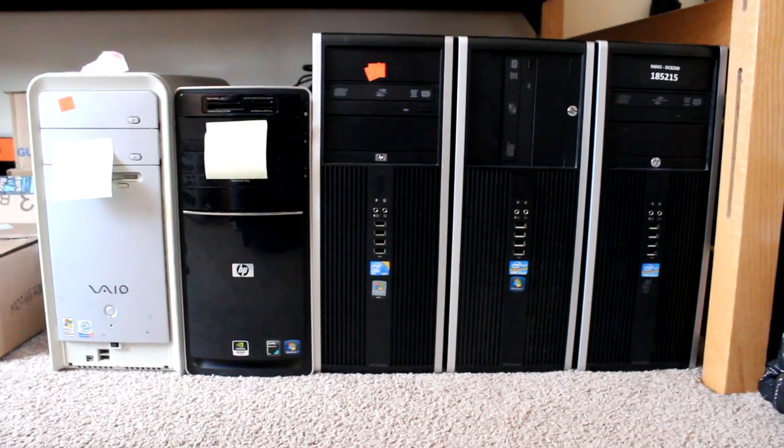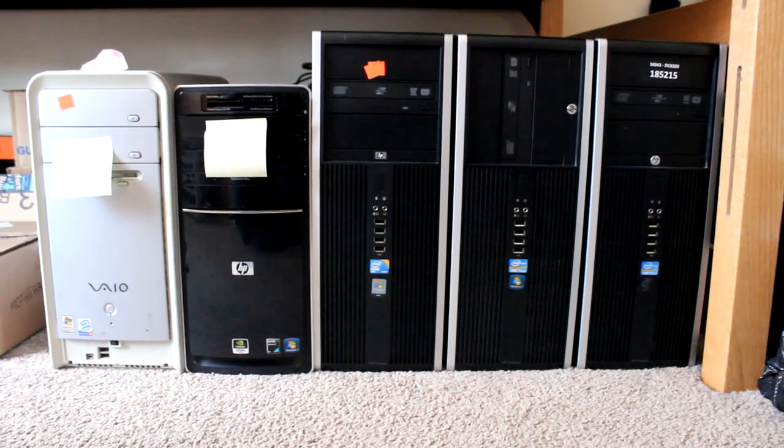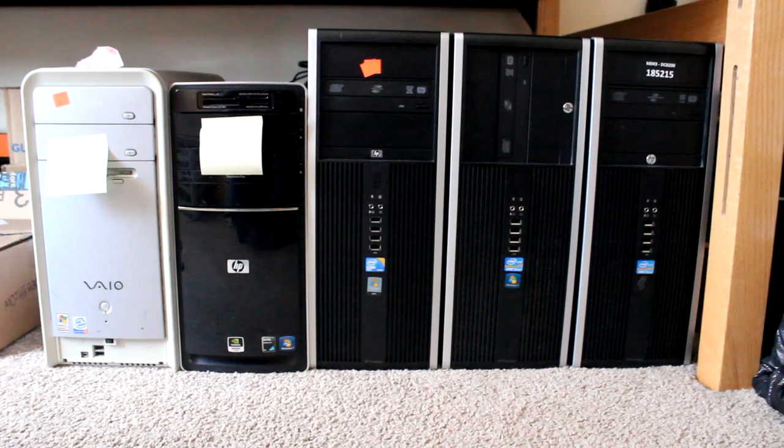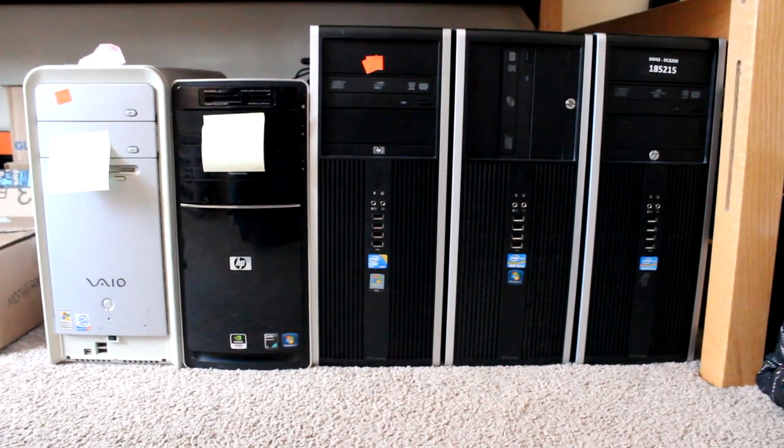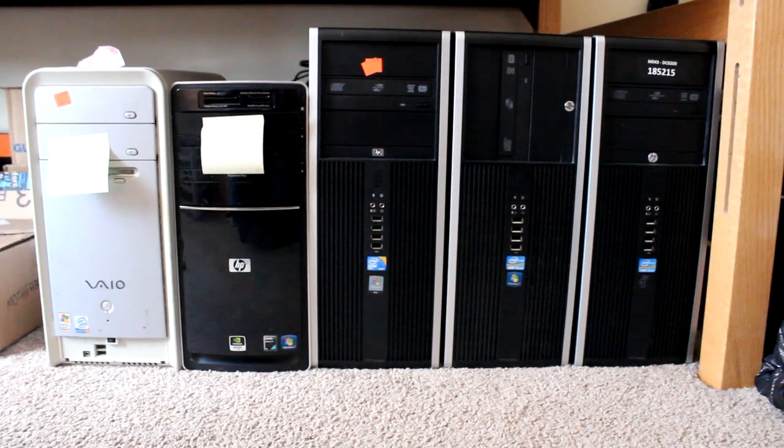In particular, I look forward to turning some of these into budget gaming systems, since I know that's what you guys like to see. I'm still waiting for some of the parts I've ordered to arrive so that I can get started on them, but these systems should make up the bulk of my video topics for at least the next three weeks.